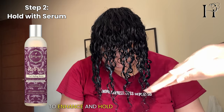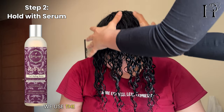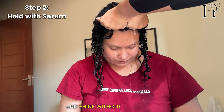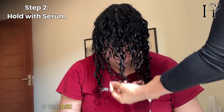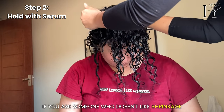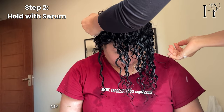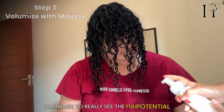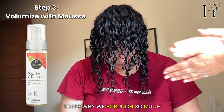To enhance and hold those curls in place, we used the Trellux serum, providing definition and shine without the crunch. If you don't like shrinkage, you don't have to scrunch at all. My client was looking for definition and shrinkage to really see the full potential, and that's why we scrunched so much.